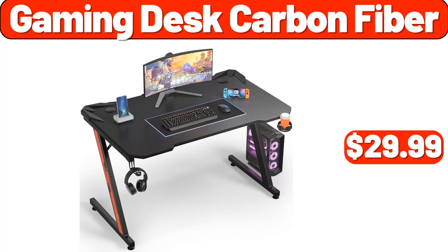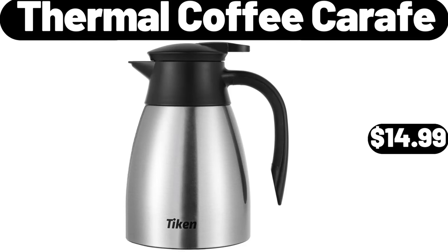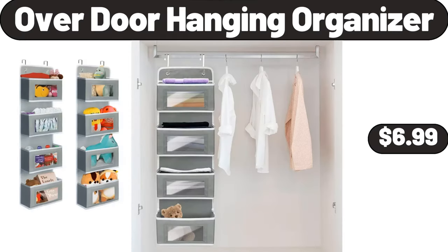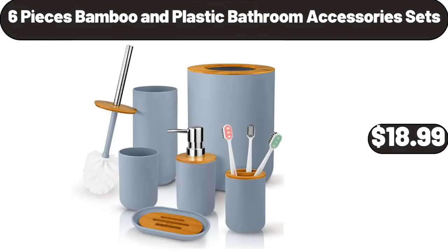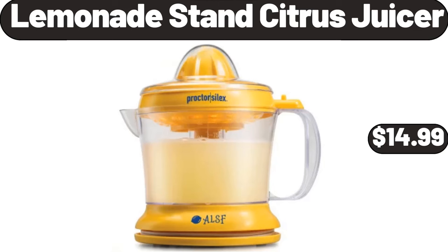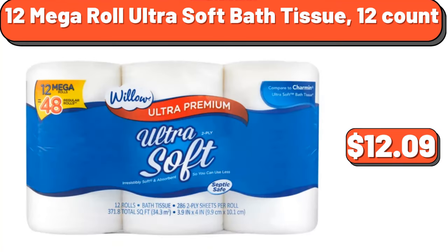Gaming Desk Carbon Fiber, $29.99. 4-Section Shoe Rack, $39.99. Bread Box, $24.99. Thermal Coffee Carafe, $14.99. Bathroom Towel Storage, $14.99. Porcelain Mug Set of 6, $15.99. Over Door Hanging Organizer, $6.99. Bamboo Vegetable Bins 3-Piece, $11.99. 6-Pieces Bamboo and Plastic Bathroom Accessory Sets, $18.99. Air Circulator, $39.99. Dishwashing Soap Dispenser, $8.99. Lemonade Stand Citrus Juicer, $14.99. Lemons 2-Pounds Bag, $3.99.